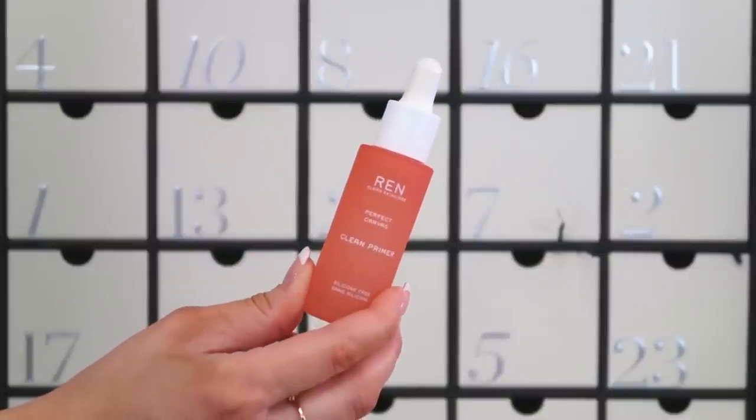We're on to number ten: the REN Clean Skincare Perfect Canvas Clean Primer. I have repurchased this primer about three times in the last year and a half — I really love it. It makes my skin a smoother texture for foundation, and as someone who likes full-coverage matte makeup, I need a firm, smooth canvas primer. It doesn't clog my pores, which is key. And it's full size at 30ml — very glad to have this one.